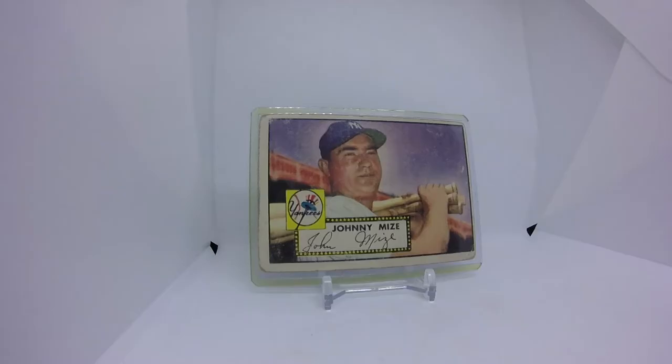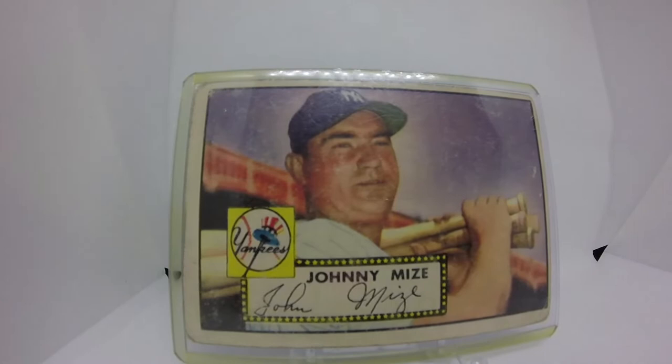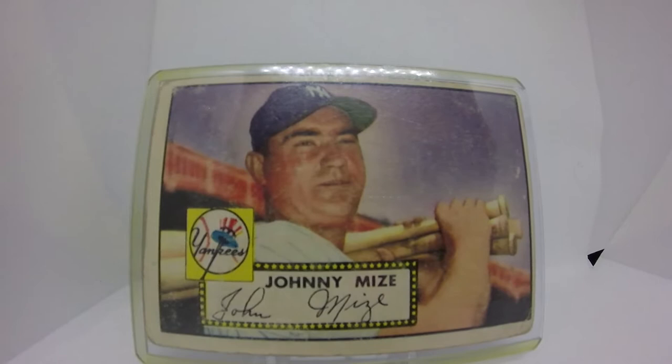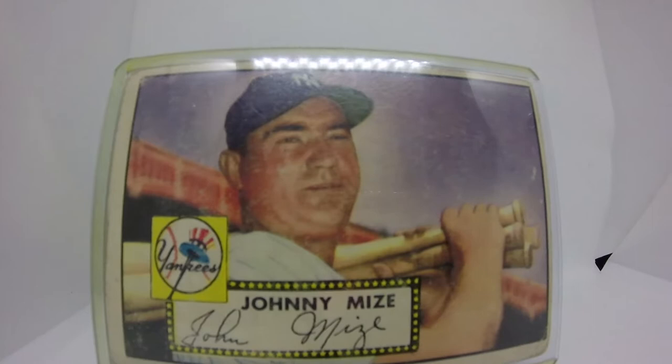Welcome to Greatest Cards of All Time podcast number 40. It's Johnny Mize from 1952 Topps, featuring a red back on this offering — number 129 in the set, featuring Big Cat, the Yankees first baseman. He's most notably remembered from 1949 to 1953, winning every World Series title in that time frame. Just unbelievable.